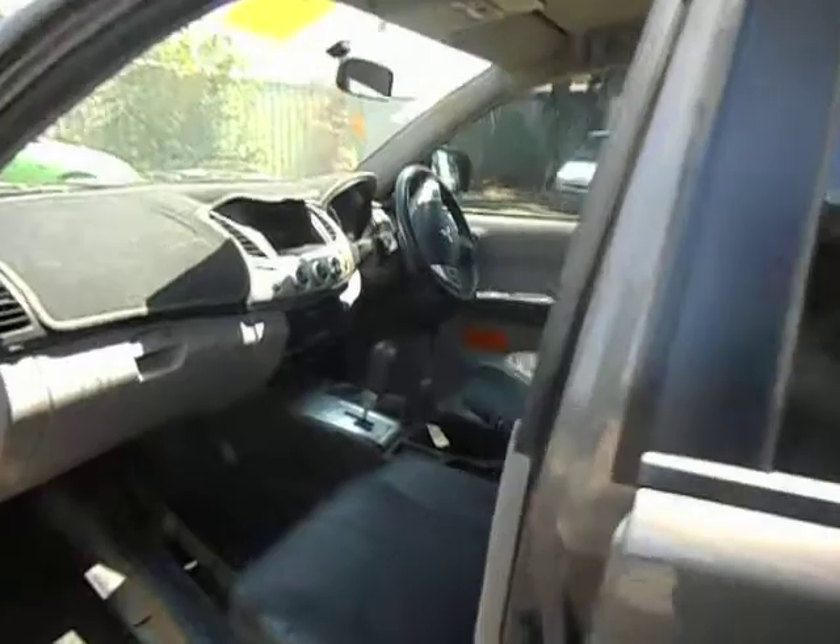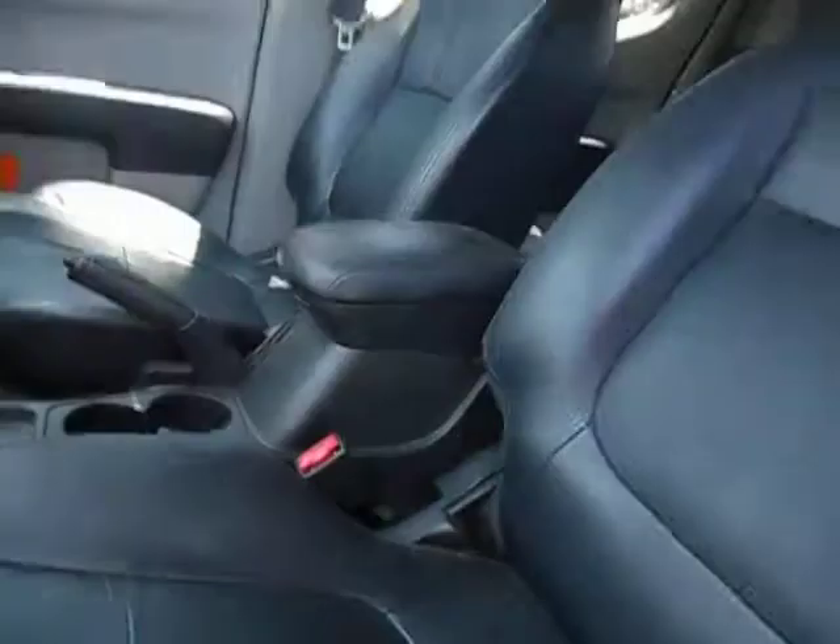It's got the full leather trim in it, which is very rare for these vehicles. A bit of rubbish in there we've got to take out for you. Black leather trim. Very tidy.